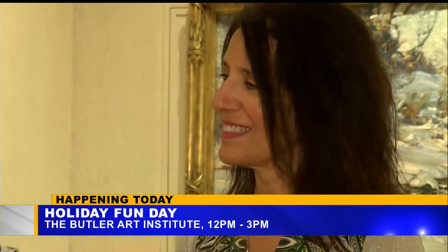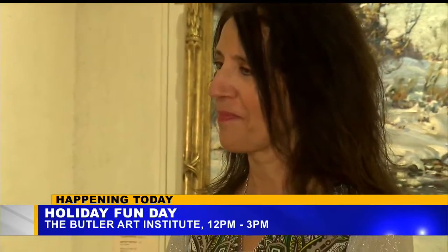We have sugar cookies that have been made by our AVI cafe that kids will be able to decorate as well. Santa will be here. Dr. Zona is actually going to do a tour at 2 o'clock for families of our prestigious collection that's been recognized throughout the nation. And that's where we're standing right now. So what are some things she'll be talking about in this tour?